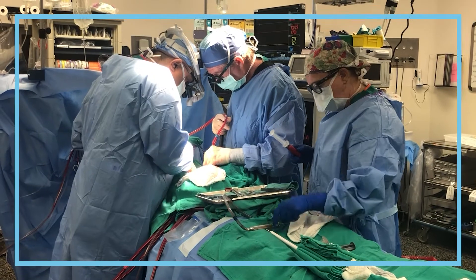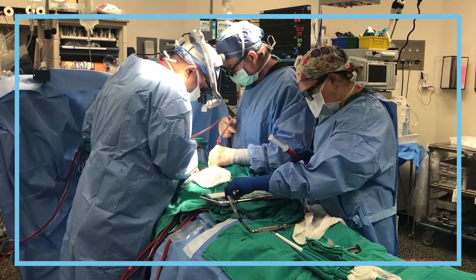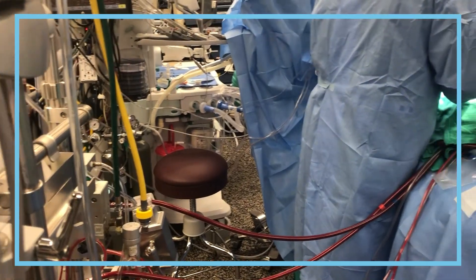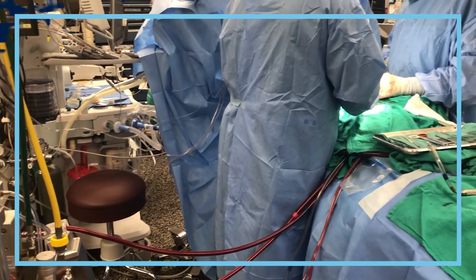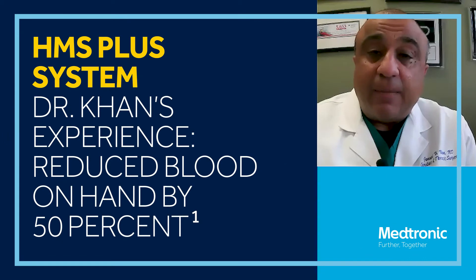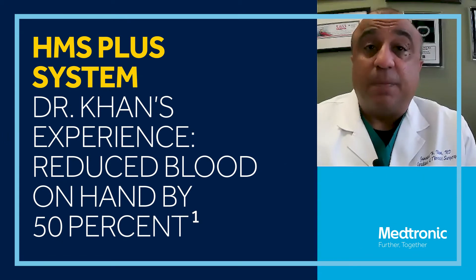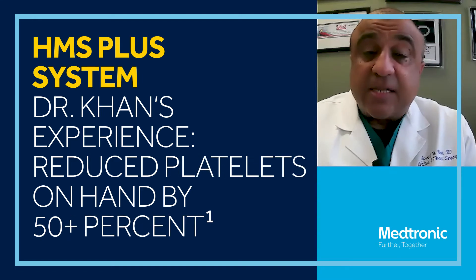One of the real benefits of the HMS Plus system was from an economic standpoint. Remember, blood actually costs money — both acquisition and the actual transfusion cost money. But after a period of gaining confidence with the HMS Plus system, what we've done is actually reduced the amount of blood we have on hand for surgeries. We cut the amount of blood that we need to have available for open-heart surgery by 50%. Platelets, similarly, by more than 50%.